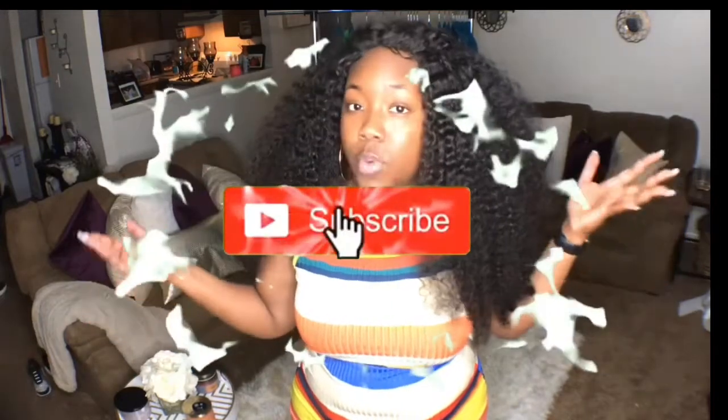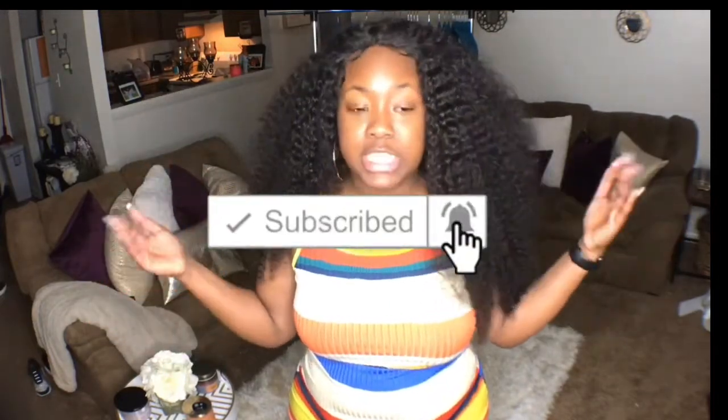Hey y'all, welcome back to my channel, it's your girl Dominique Simone and I'm back with another video. If you're new to my channel, welcome — thank you guys so much for stopping by. If you like the content I'm giving you, go ahead like, comment, and maybe subscribe after watching a couple of my videos. Thanks for the support.